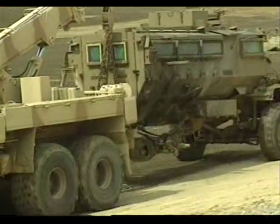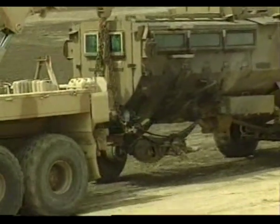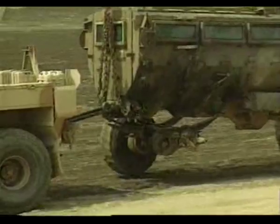But in less than an hour, the Caspier was repaired. This type of vehicle is being used by United Nations Peacekeeping Forces.